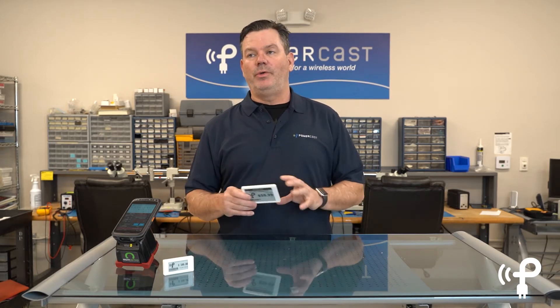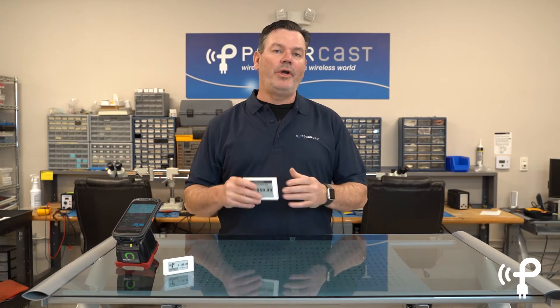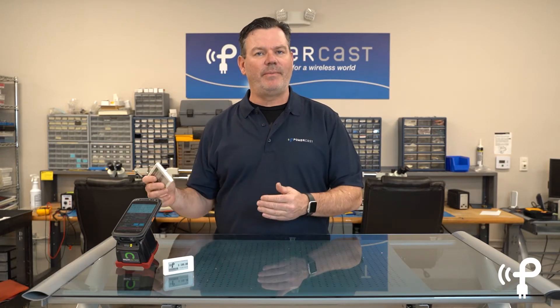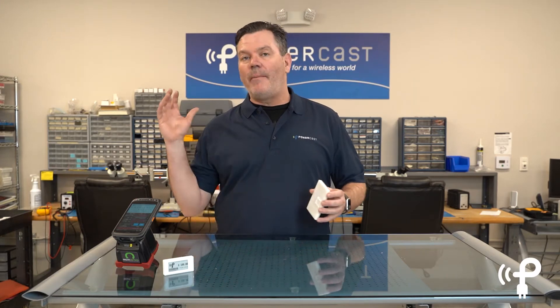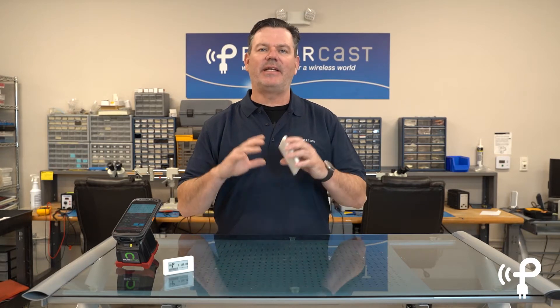So what do you do? Do you immediately try to change the batteries in all of them to get out ahead of it? Or do you wait till each one dies and change the batteries, which is super labor intensive? Or do you just come in with a whole new batch of ESLs, throw away the old ones, and then remap them to every single product that you have in the store? That's a nightmare. And you create a bunch of e-waste with batteries and plastic and things that you just don't want to go into a landfill.